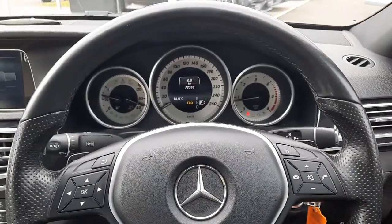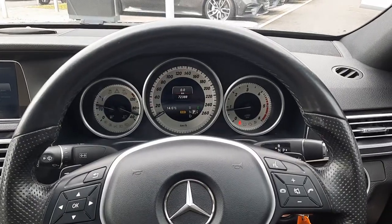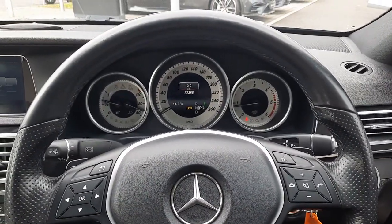Folks, if you have any more questions about this vehicle, please don't hesitate to give myself Sean a call or the rest of the Brady's Mercedes-Benz sales team. Thank you.